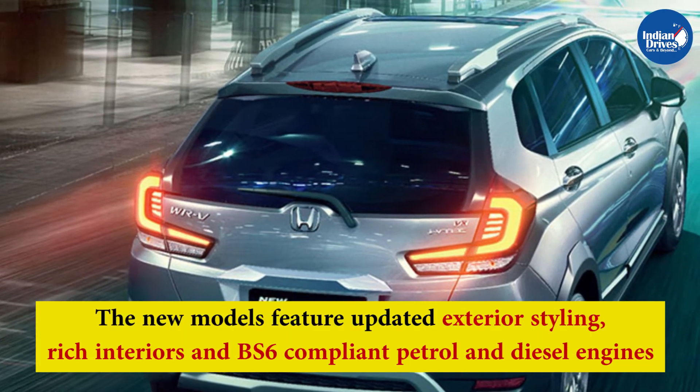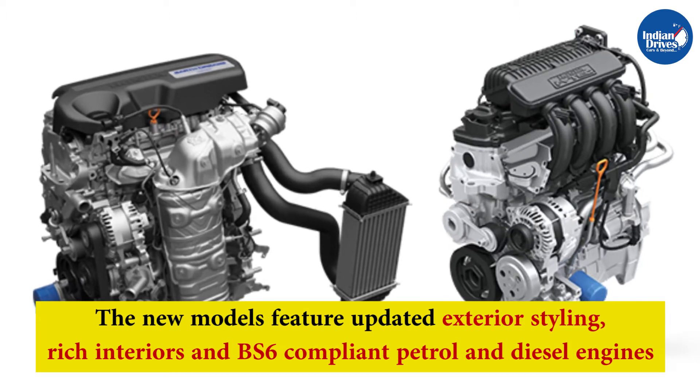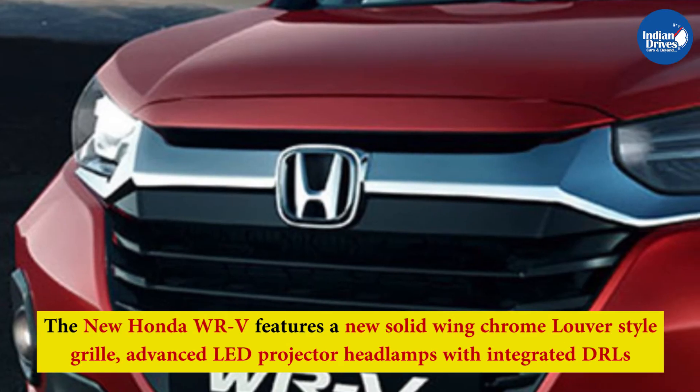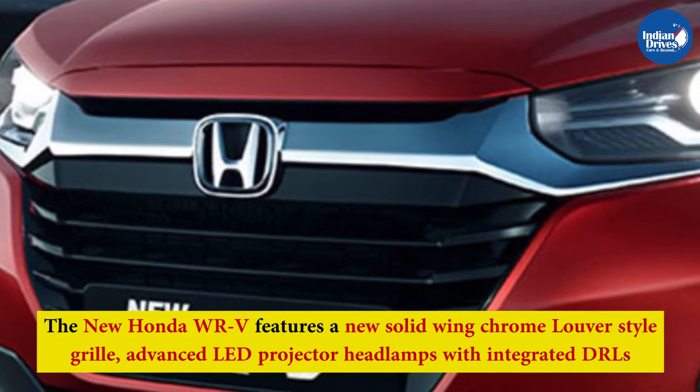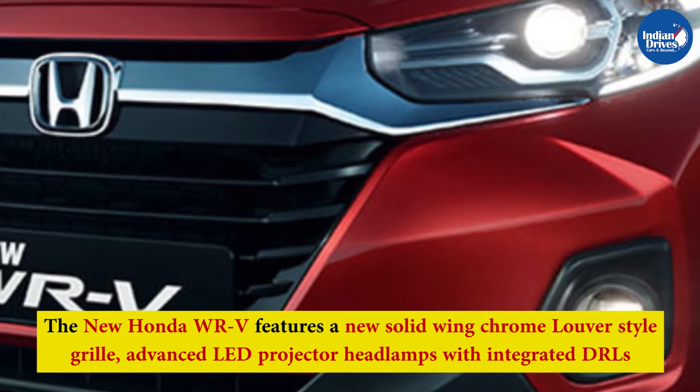The new models feature updated exterior styling with a new solid winged chrome-style grille, advanced LED projector headlamps with integrated DRLs and position lamps, advanced LED fog lamps, and advanced LED rear combination lamps.